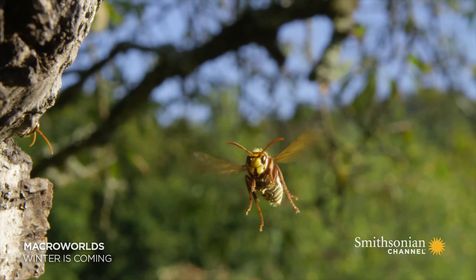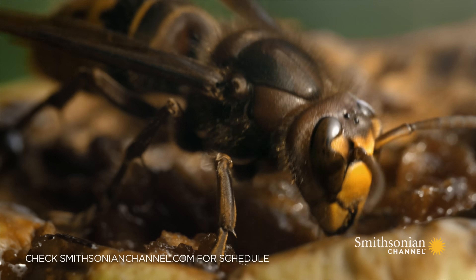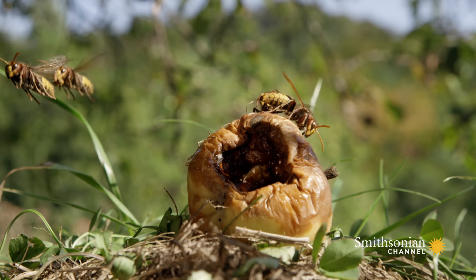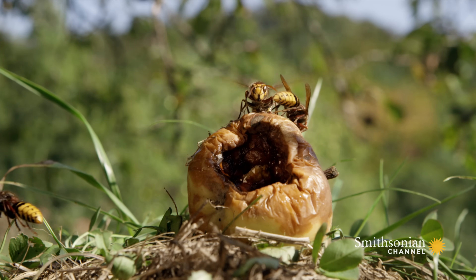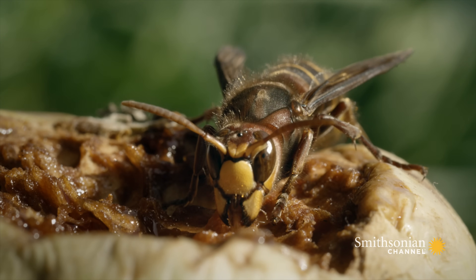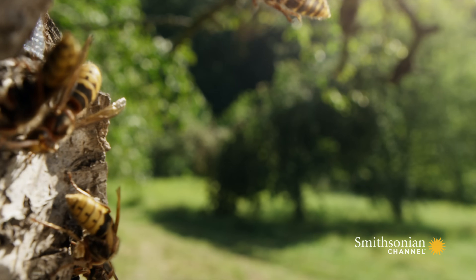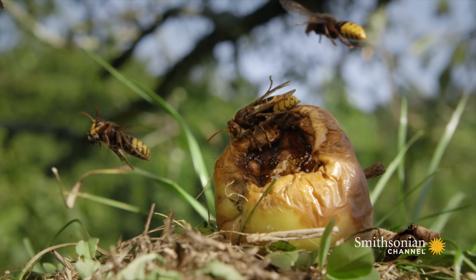It's late summer, harvest time. Fallen apples are a favorite of hornets. Although adult hornets are predators, the juice of apples is an energy-rich food they don't pass up. Gathering this food source is the fuel to prepare their colony for the winter.